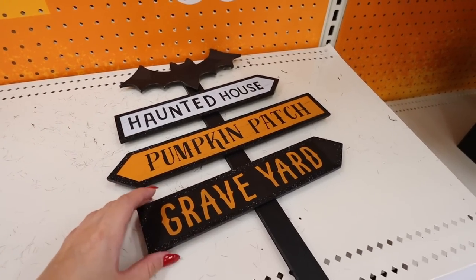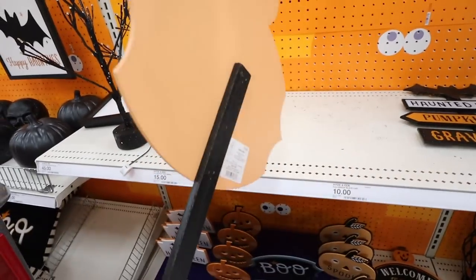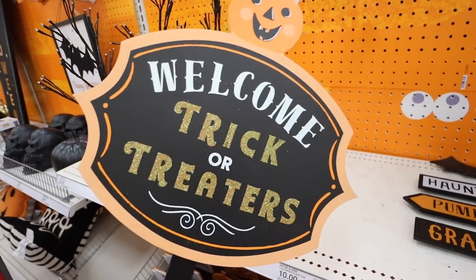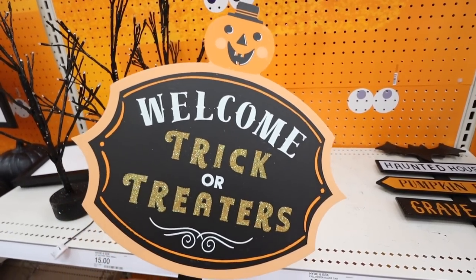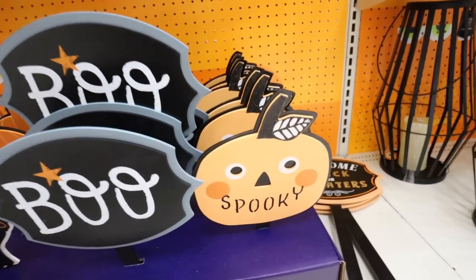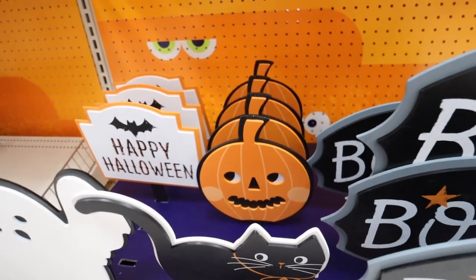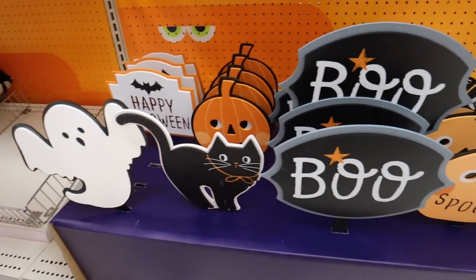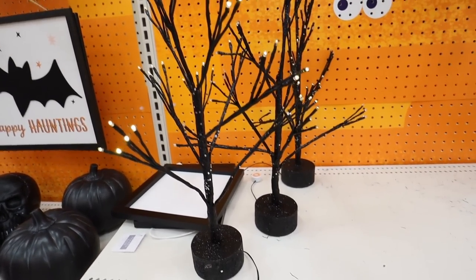They have a bunch of wooden picket signs. This one has a bat and says 'haunted house,' 'pumpkin patch,' and 'graveyard' — this yard stake is $10. Then they have one that says 'welcome trick-or-treaters' for $10 — so fun even if you don't want to do a lot of Halloween decorations, just to let people know you're participating. They also have a bunch of smaller $5 yard stakes: a jack-o'-lantern that says 'spooky,' one that says 'boo,' a little black cat, another jack-o'-lantern, one that says 'happy halloween,' and a ghost.